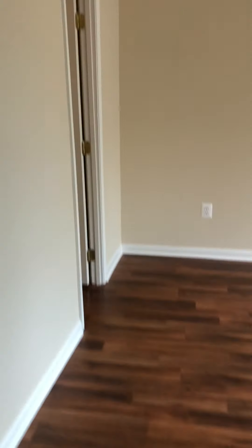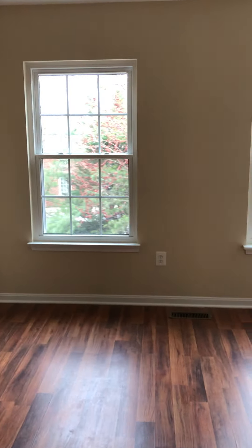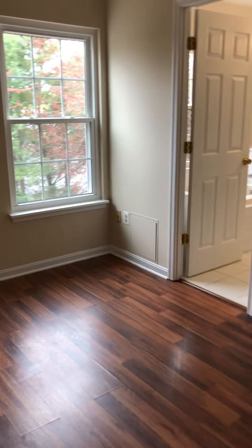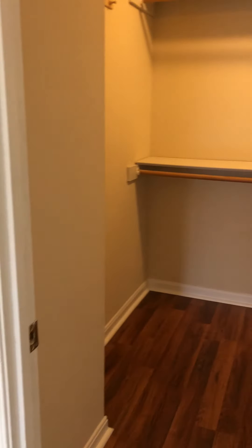So when you first get up the stairs, here's your master. Nice semi-vaulted ceiling. Nice space. It's your master bath. You can see the doors to go down the stairs. And then you have a nice walk-in closet.